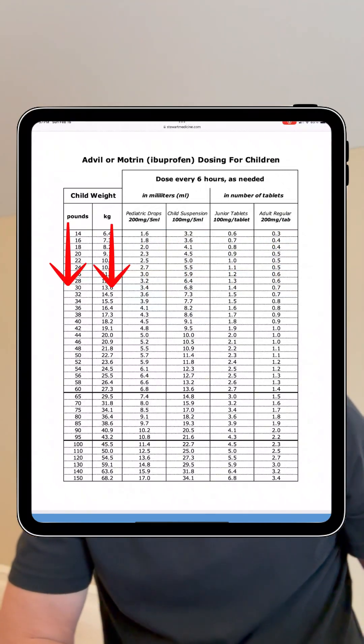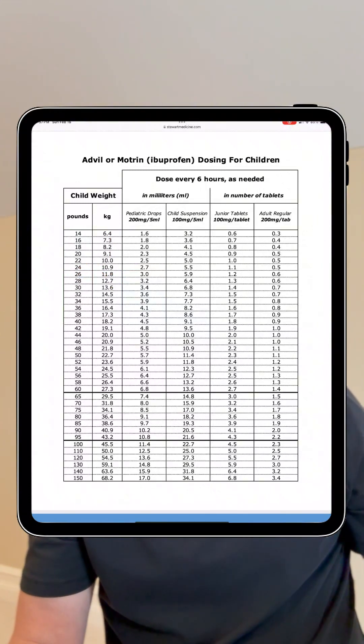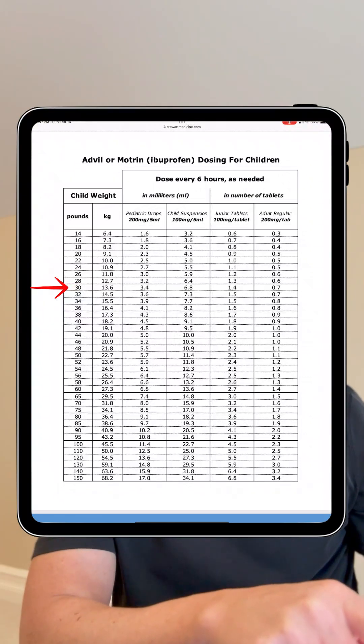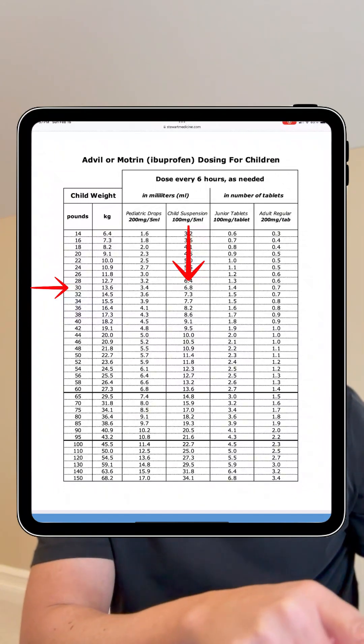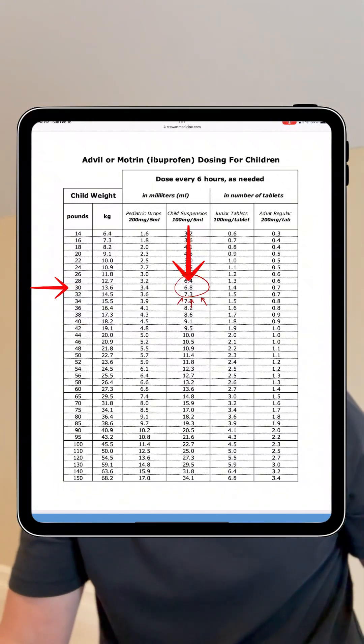On the left are the columns for your child's weight, either in pounds or kilograms. So if your child was say 30 pounds, you go down to 30 pounds and then go across to the type of product you have — like child suspension 100 milligrams per 5 mls — and you can see that you can give 6.8 mls of that suspension every six hours as needed. That's the dosing for Advil for that child's weight.